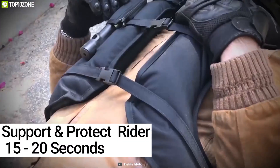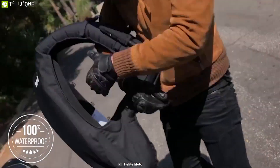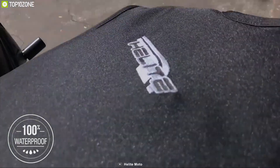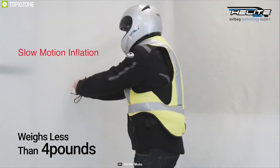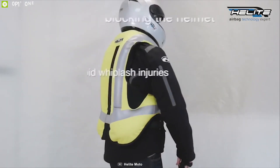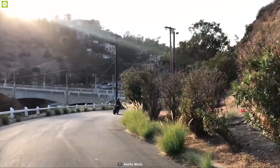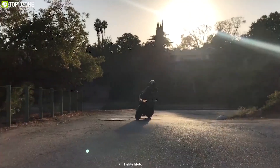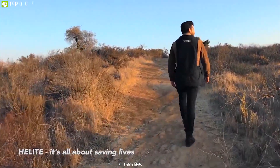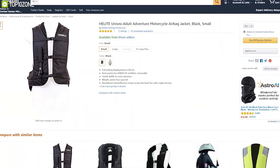This airbag stays inflated to support and protect the rider for 15 to 20 seconds. You can wear this airbag jacket in the rain worry-free as it's 100% water resistant. This jacket weighs less than 4 pounds for comfortable wear and comes with broadband retro-reflective stripes for nighttime visibility. The Helit Motorcycle Airbag enhances every biker's safety with its unique features and build quality, and has earned excellent reviews and ratings from customers.